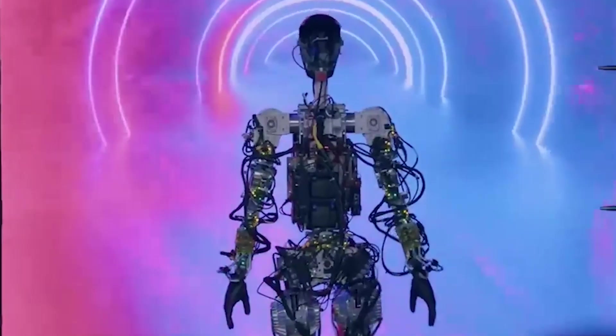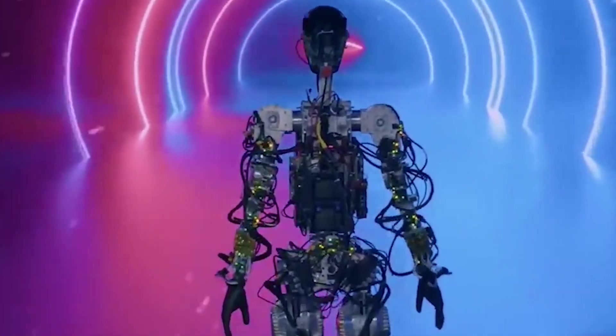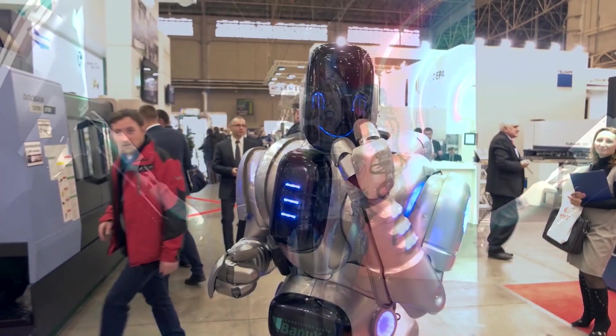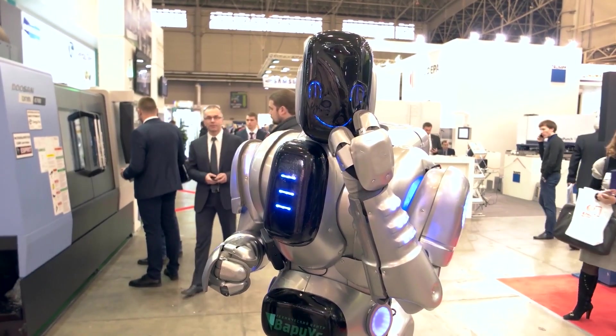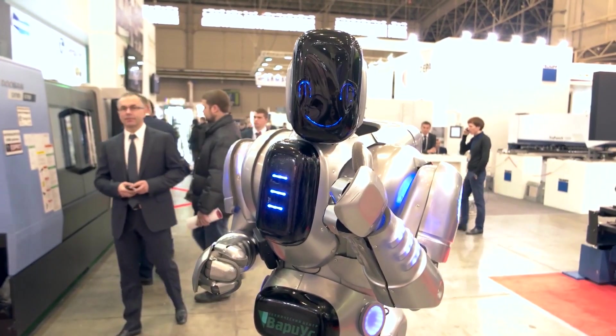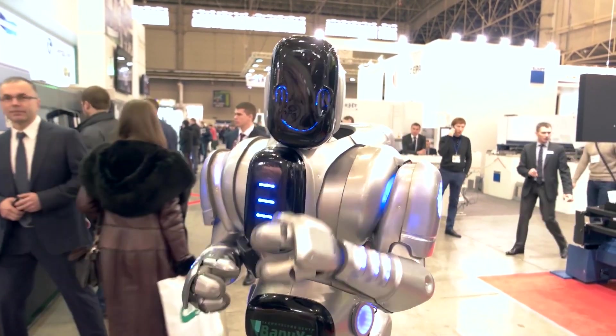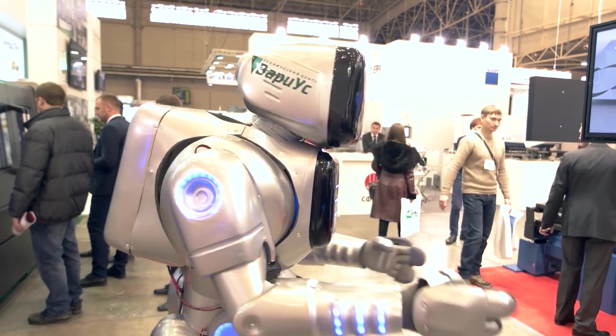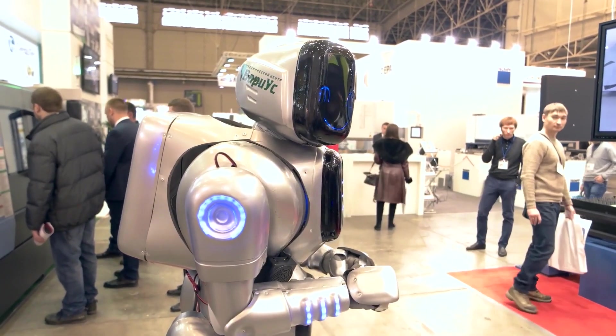As Tesla's CEO stated: "At Tesla, we've always been at the forefront of innovation, striving to make the world a better place. Optimus represents our dedication to pushing the boundaries of technology further. We envision a future where humanoid robots like Optimus enhance our productivity, improve our lives, and help us build a sustainable future."